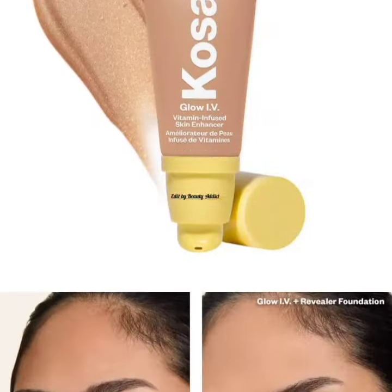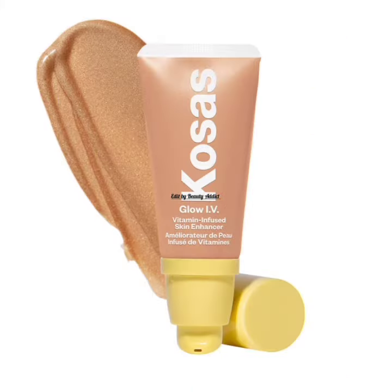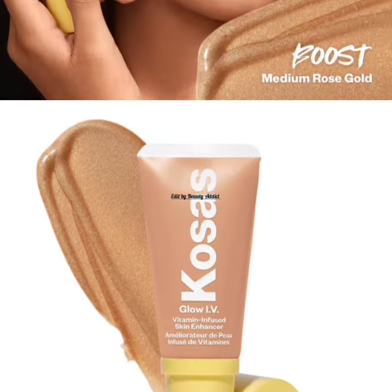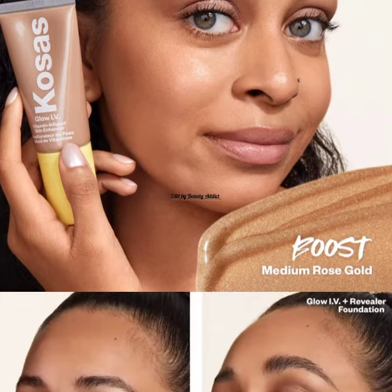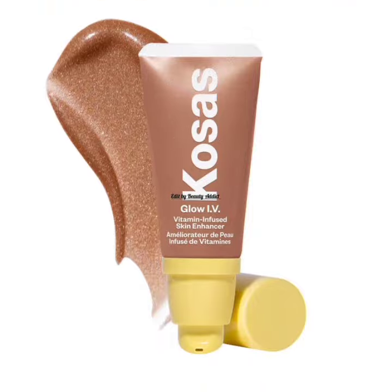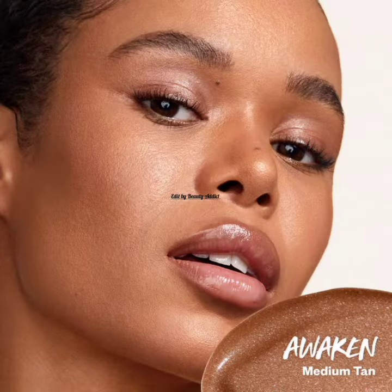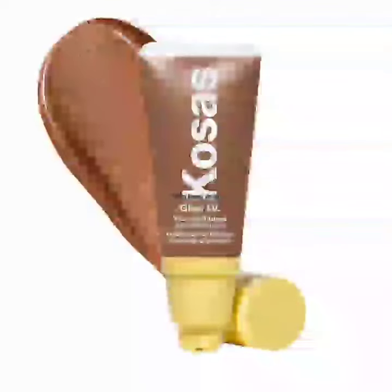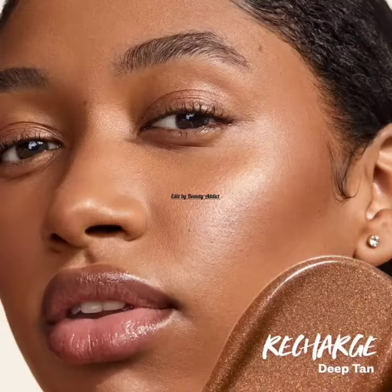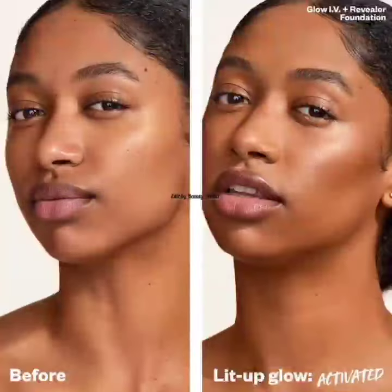These vitamin infused skin illuminating enhancers come in 10 shades: Revive, Spark, Illuminate, Radiate, Boost, Awaken, Recharge, Energize, Revitalize, and Reflect. Each enhancer is priced at $38 and is safe for sensitive skin, with 91% natural origin ingredients.